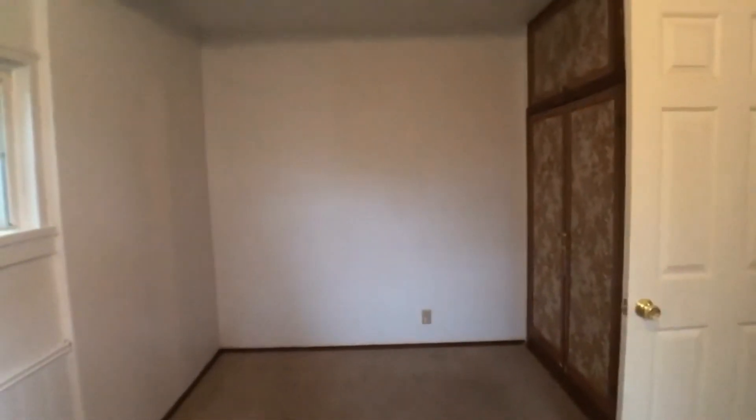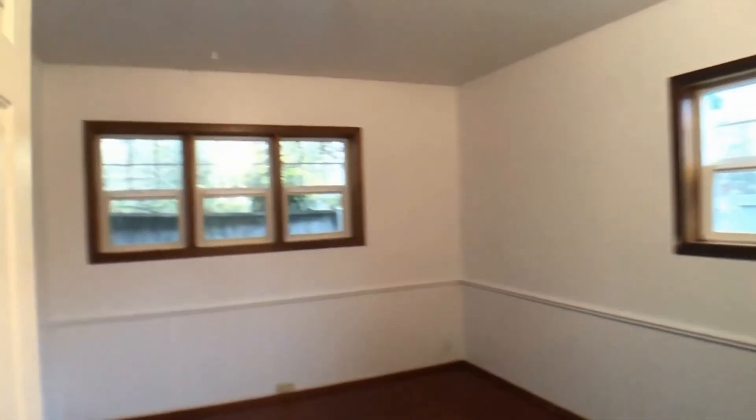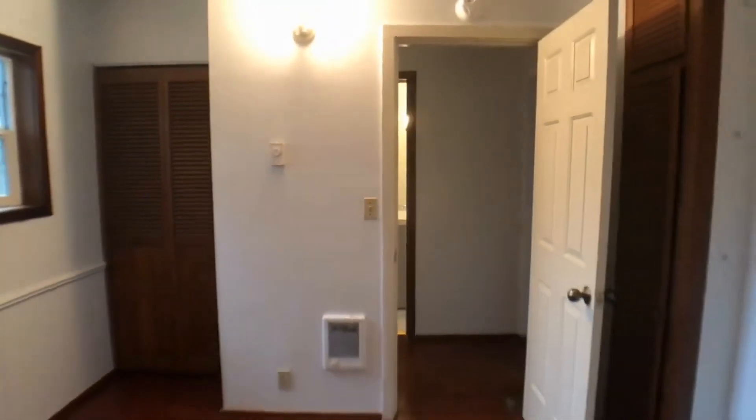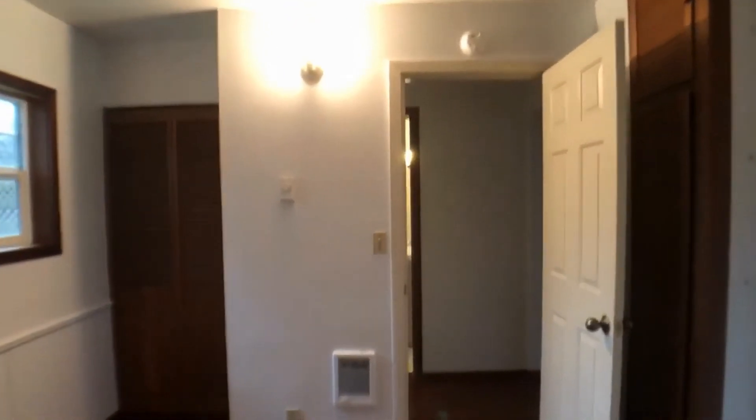Just off of that is the first bedroom with a built-in closet. Also off the living room is the second bedroom. We have the full bath.